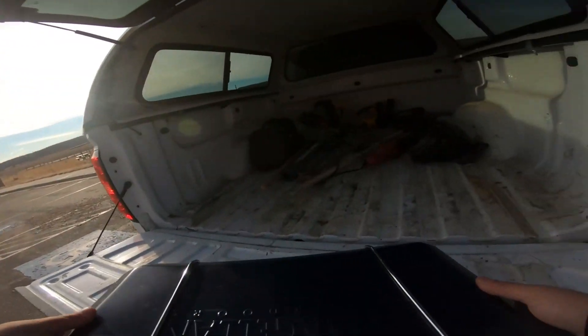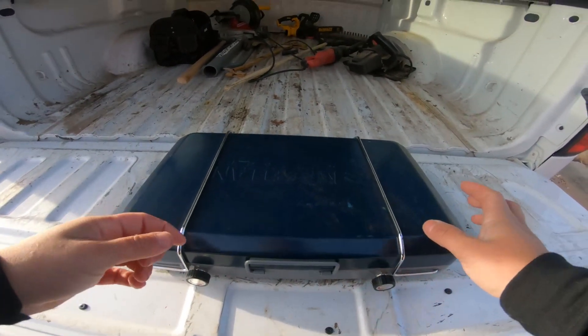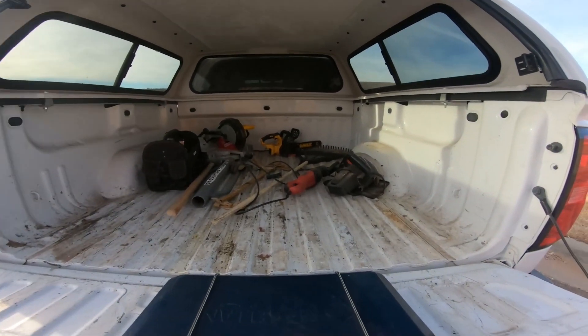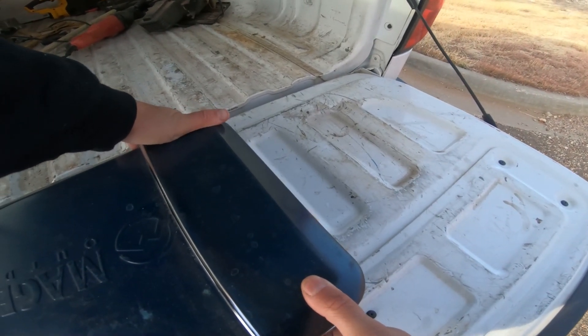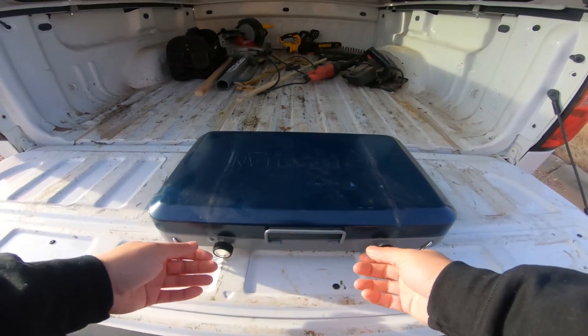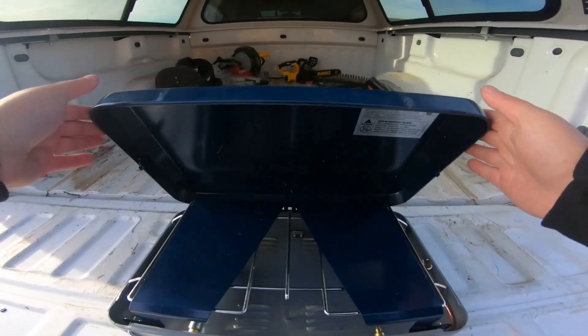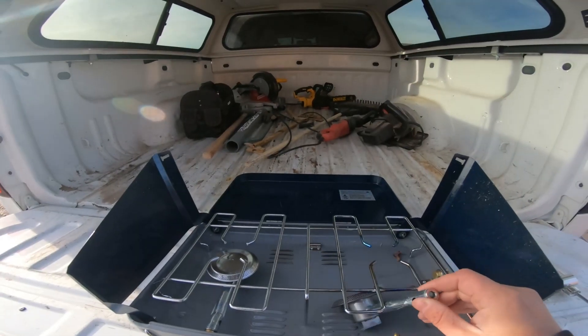We're gonna be cooking this fish in the back of my truck on this stove. There's still a bunch of tools back here from the shed, which I still haven't got yet — still waiting on him to call me to deliver it. But I am excited — this is the quickest catch and cook I've ever done. We caught that good size trout literally in seconds.